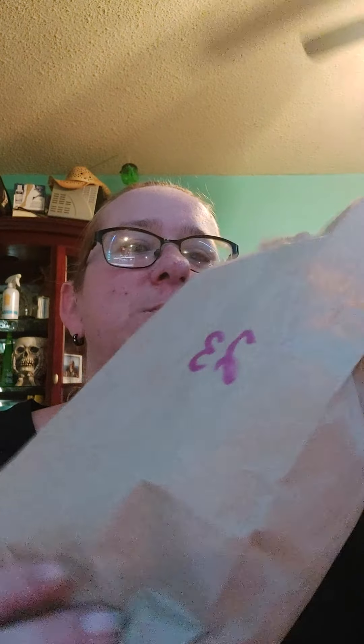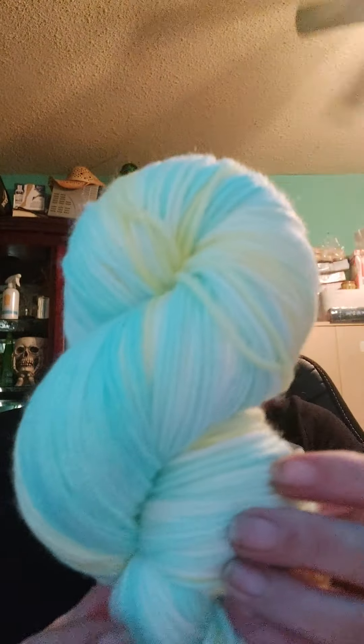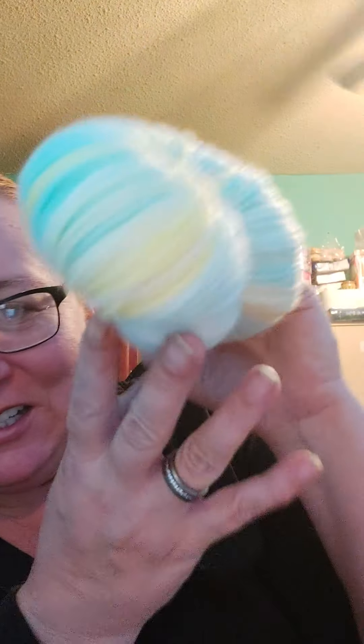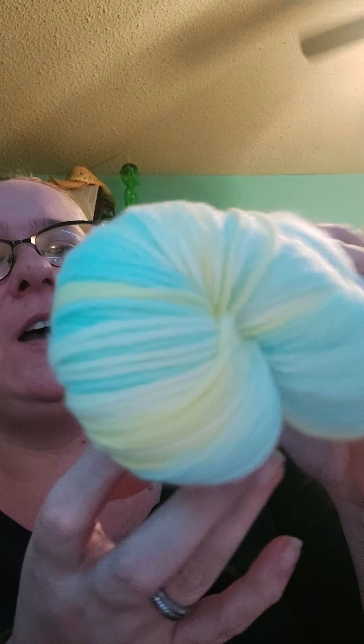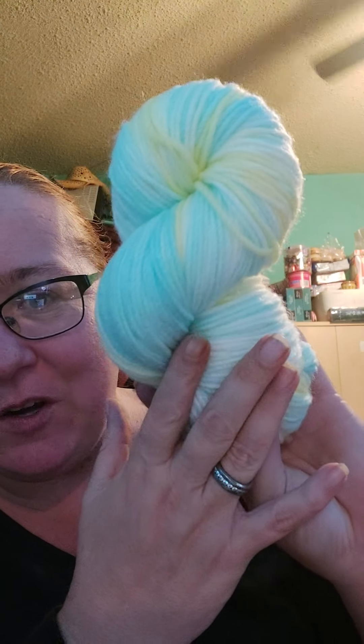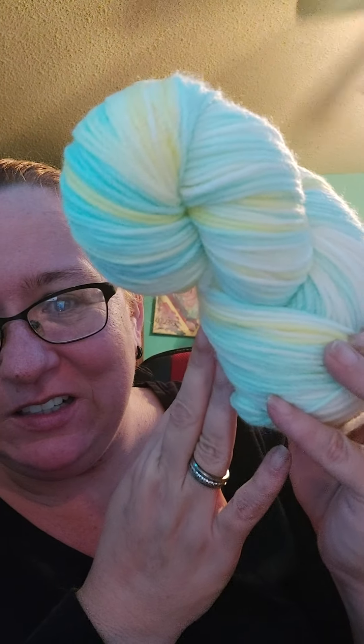Day 23 — let's check it out. Oh, baby colors! I don't have any... well, I do have grandbabies and stuff, so I'll have to figure out what to make with this one. So that was Day 23.